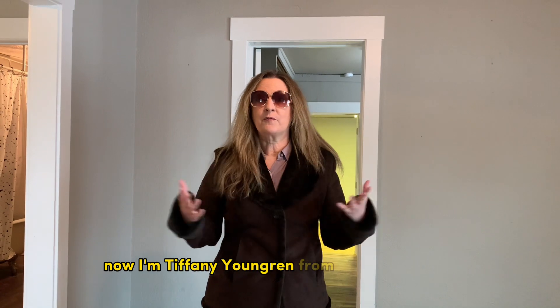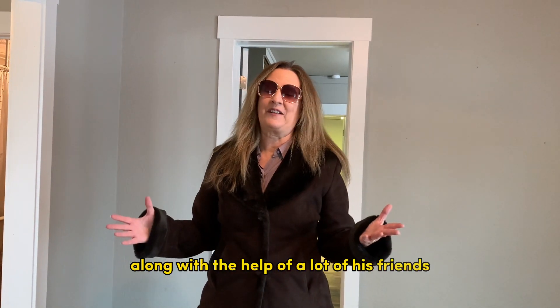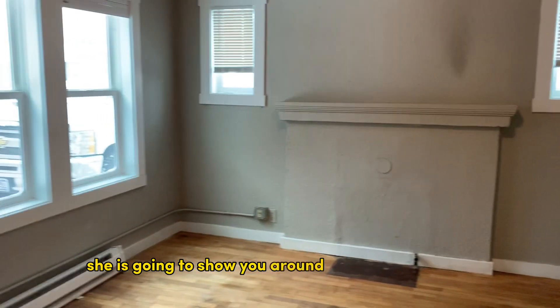I'm Tiffany Yenbrin from 41 Realty Group. We have it co-listed with Tyler Sampson, and my husband Dwayne did most of the work here, along with the help of a lot of his friends. Miranda is behind the camera — she's amazing — and she is going to show you around this room a little bit.